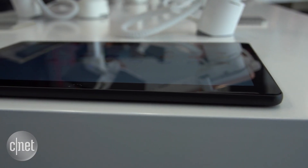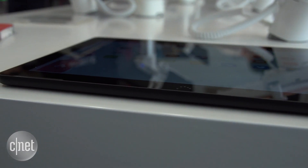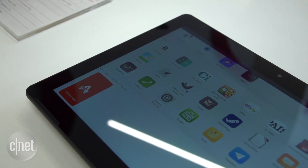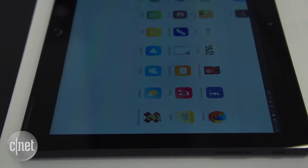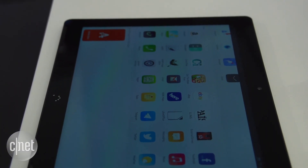So I'd be surprised if this tablet is going to take on the heavyweights like Microsoft and Google, but it is something a little bit different, and I do really like that converged operating system idea. Anyway, that's all for now — check out CNET.com/MWC for much more.